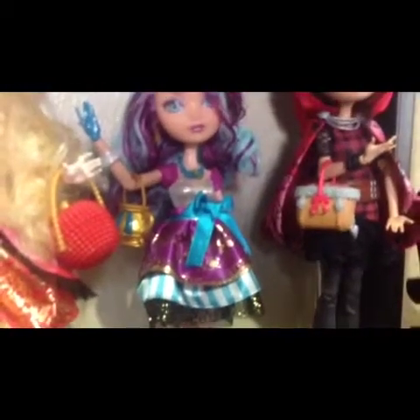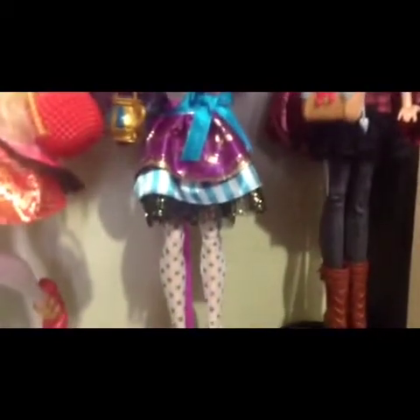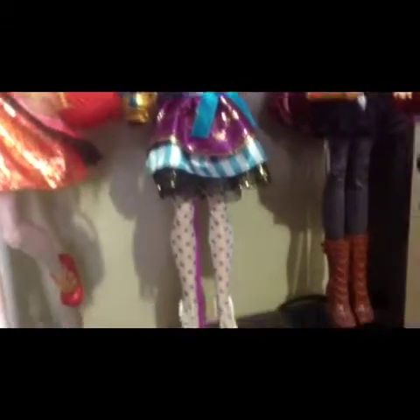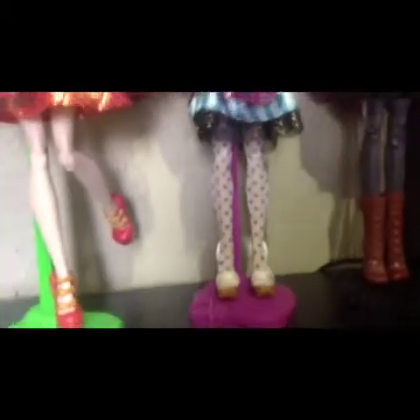Her dress is gray with two poofy purple things and she has a blue bow in front. She has purple with a cute gold design and then blue and white stripes and then a little poofy thing with gold sprinkled on it. She brings tights that are purple with polka dots and I really love her shoes. She brings a purple stand.